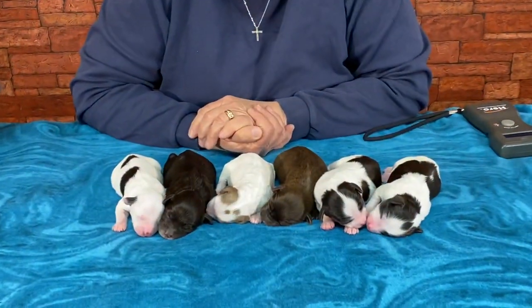Good morning and welcome to Windy Hill Kennel. Today's the 19th of April and we have five-day-old babies to show you. This is Sugar's litter.